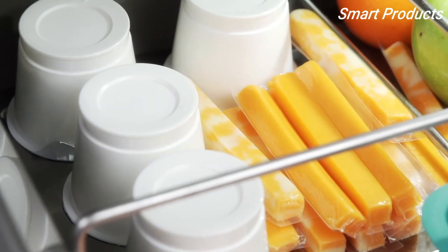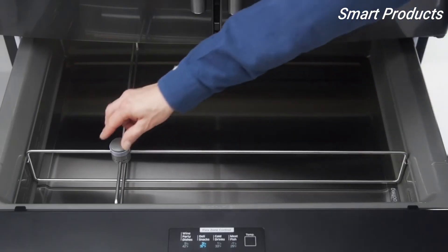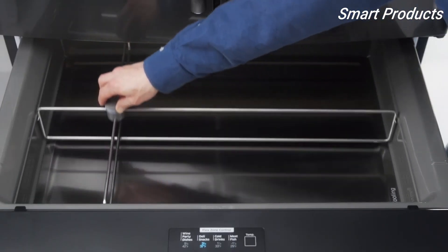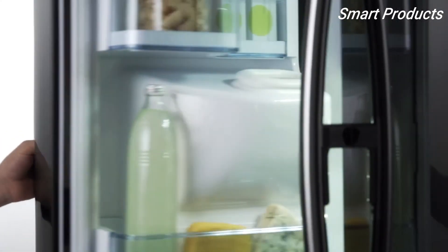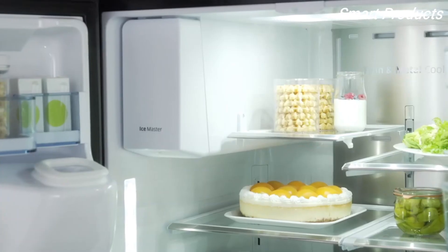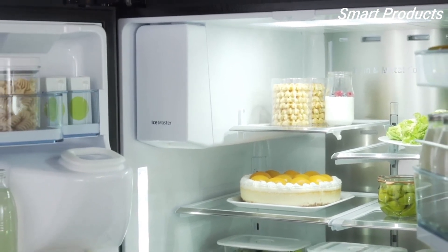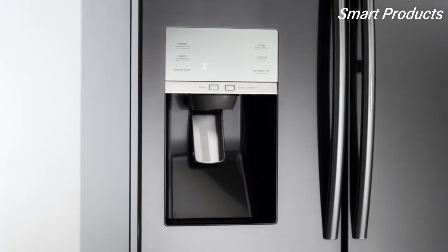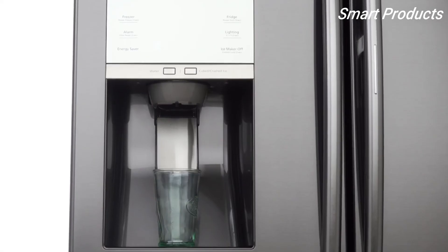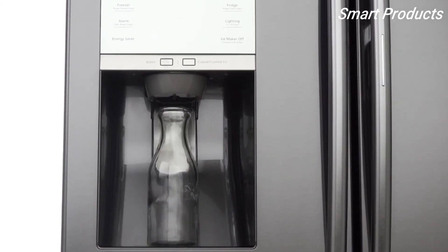The flex zone drawer is optimal for storing dairy, beverages, and snacks at the temperature you prefer. The adjustable smart divider helps you organize your food for easy access. Located in the side door with the capacity to make up to 5 pounds of ice per day, the ice master earns its name. Access filtered water, crushed and cubed ice easily with the ice and water dispenser. The tall opening also makes filling a variety of glasses and large containers a snap.